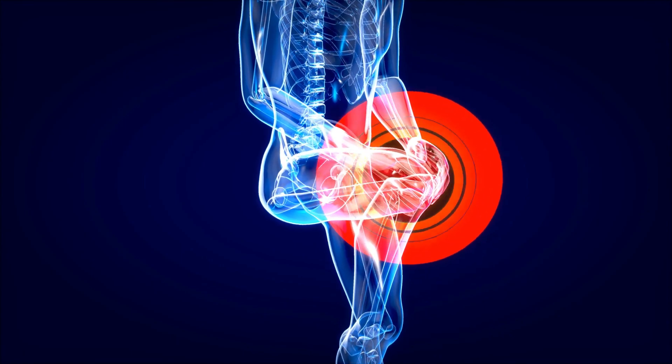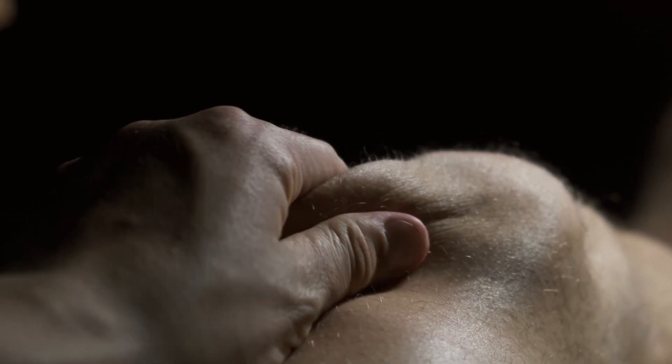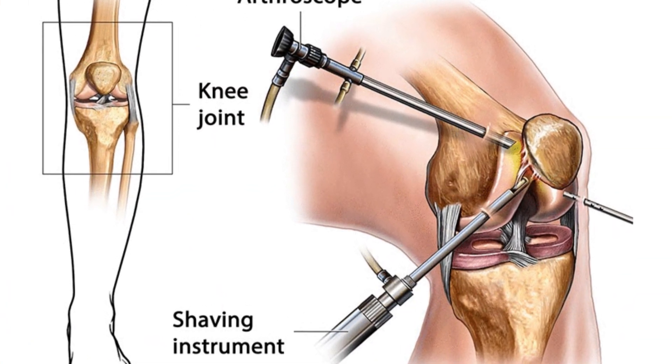The first of these surgeries is called arthroscopic knee debridement, which is a surgery often used for people with arthritis and is utilized in cases where the person is not yet a candidate for total knee replacement. The surgeon uses a small camera and instruments to remove damaged tissue and bone spurs that are suspected to be causing pain and impacting joint movement.